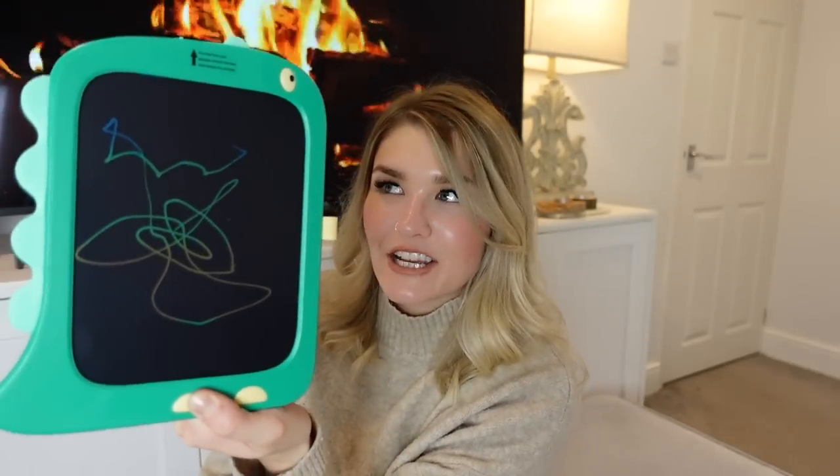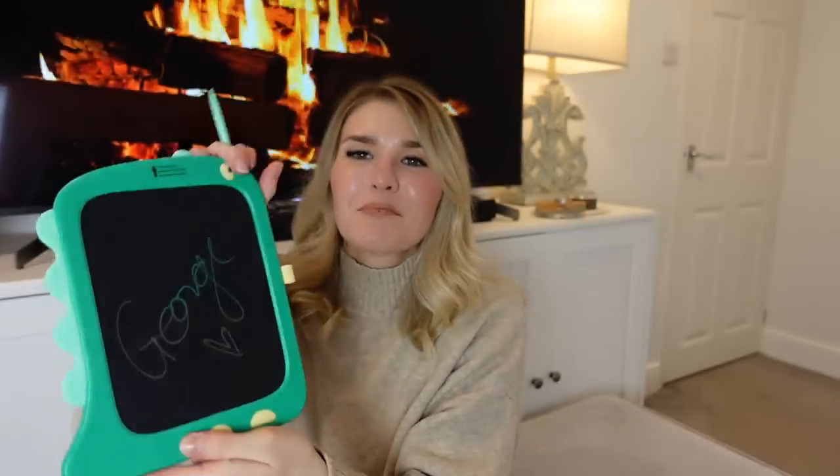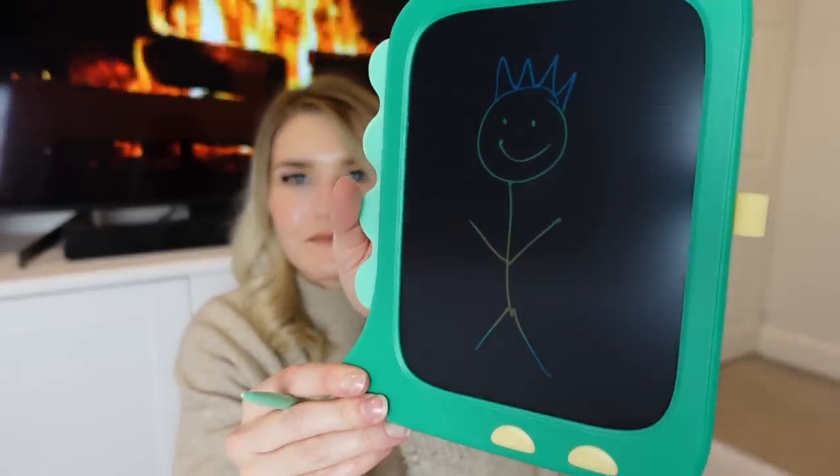I thought this was so cool — George is going to absolutely love doing little drawings on it. Do you remember Etch-a-Sketch? Press the eye and it all goes — it's basically like that but an LCD screen. It's not as fuzzy as the old ones — actually really really good quality. They're so affordable on Amazon, loads of listings, but I'll link this specific one because it arrived and I was genuinely impressed with the quality.